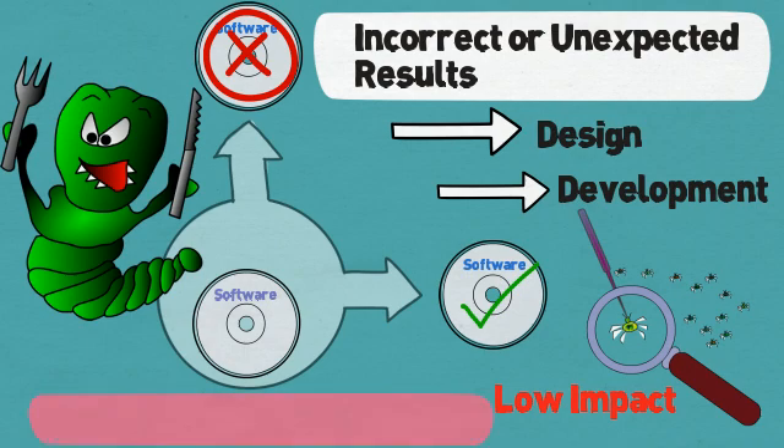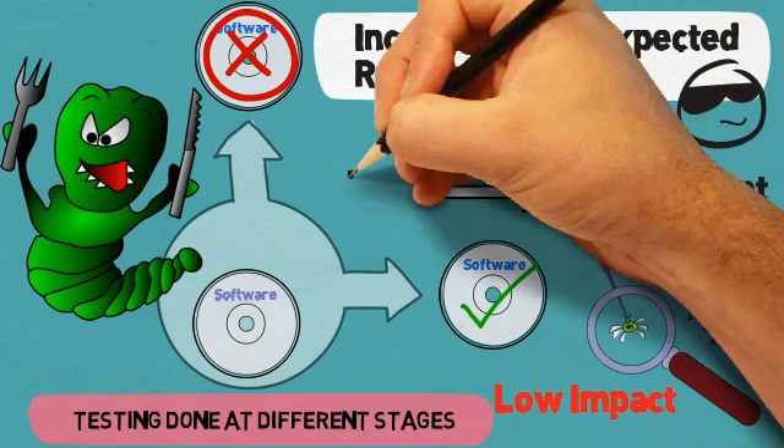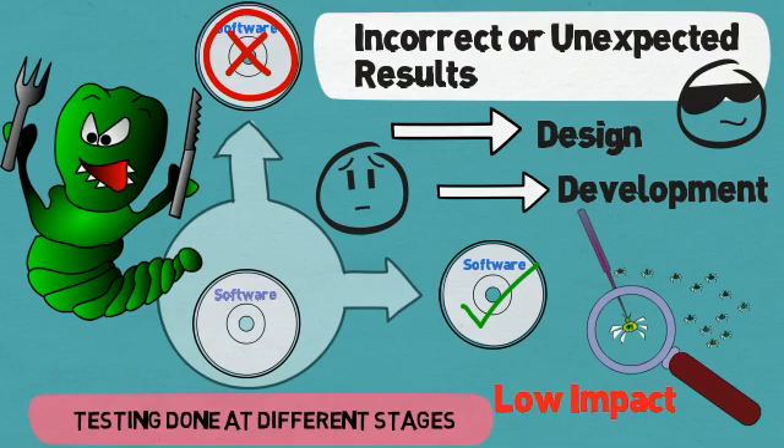Software testing is implemented during different periods in the software development process. Furthermore, though testing is primarily done by testers, it is common for developers or programmers to also test code.